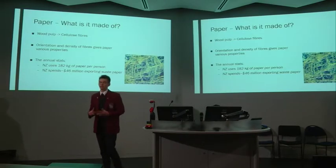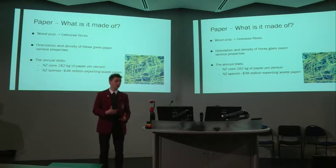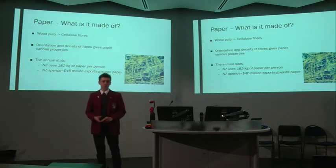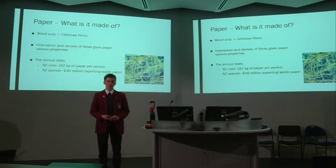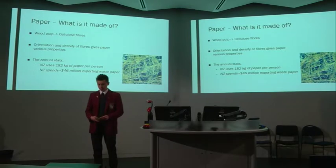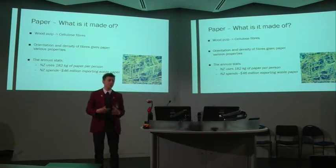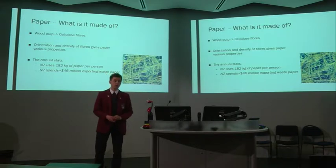Paper has many unique qualities that make it a very versatile resource. Made from wood pulp, the main component of paper is cellulose fibres. The lengths and orientation of these fibres, in conjunction with the presence of other components, is what gives the various physical properties of paper. The robustness of these fibres is also what allows paper to have such versatility and allows for very efficient recycling.